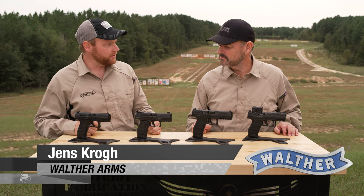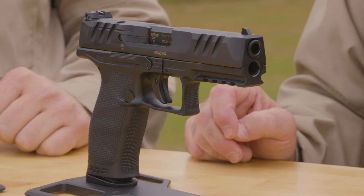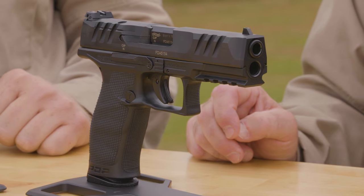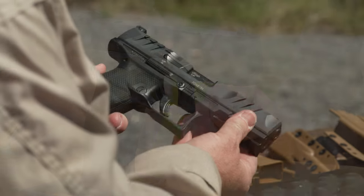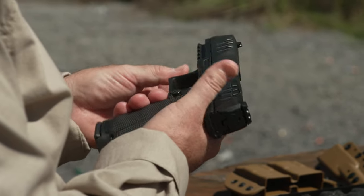Walther goes back 135 years making defensive handguns, and during that time we've learned a lot. We've learned a lot about what shooters like, what shooters need, and we know what works. Now we're introducing the Walther PDP, a Performance Duty Pistol. It's the next evolution in duty pistols from Walther.